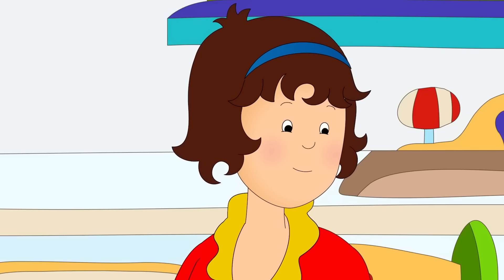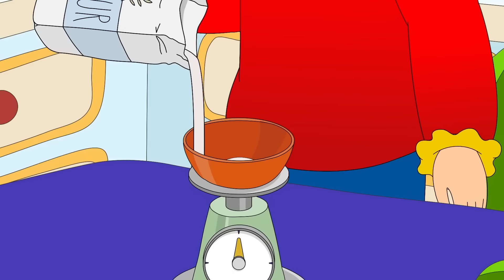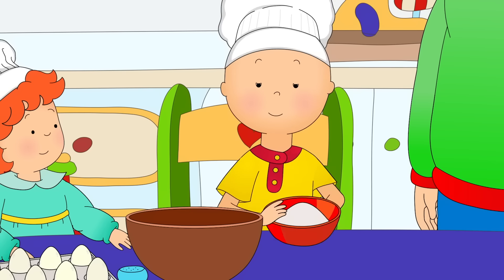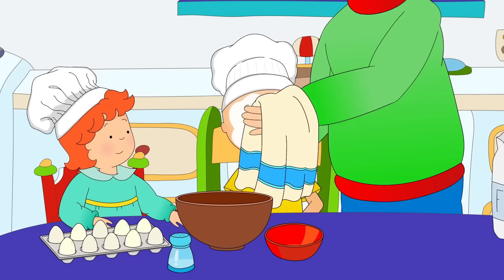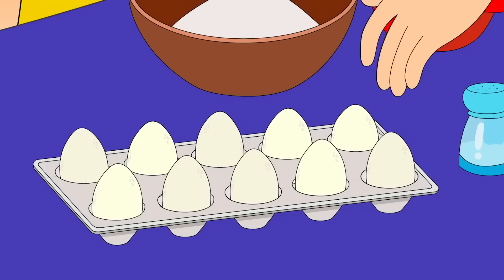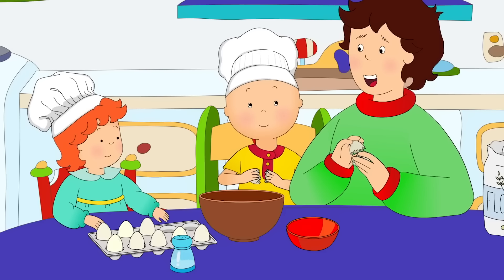Grandpa loves pizza! First, the pasta. We need eggs and pasta flour and a pinch of salt. There! Now, Caillou, slowly put the flour into this big bowl. Caillou, that's why I said slowly! Okay, now the eggs. Tap them on the side of the bowl like this and pull the shell apart. Great job, Caillou!